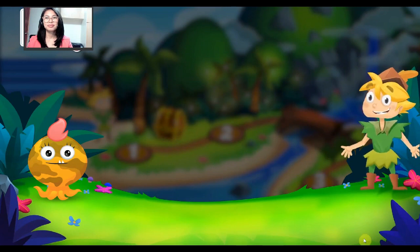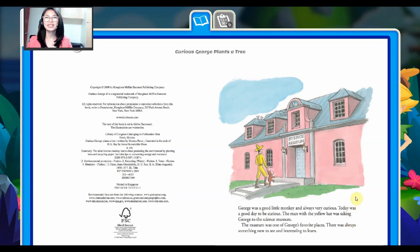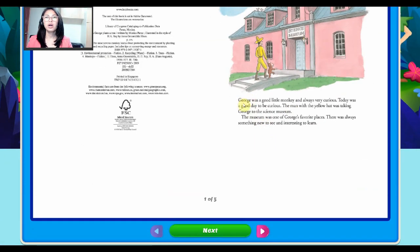Now, the main event — read the story. Curious George Plants a Tree. George was a good little monkey and always very curious. Today was a good day to be curious. The man with the yellow hat was taking George to the science museum. The museum was one of George's favorite places. There was always something new to see and interesting to learn.